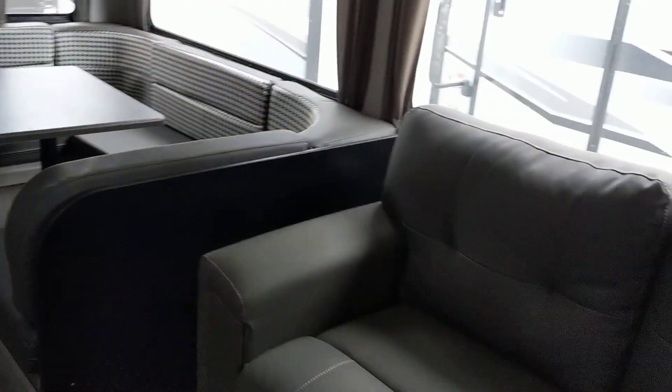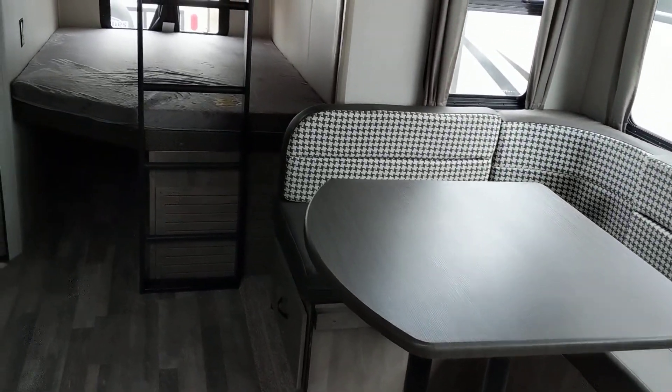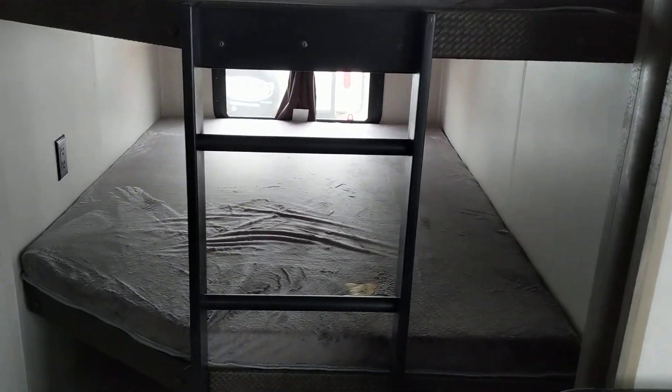We're inside this awesome 2020 Forest River Vibe 26BH. We've had quite a few different floor plans come in and this one is always the most popular because you have plenty of room for the whole family.